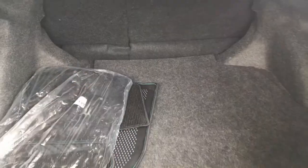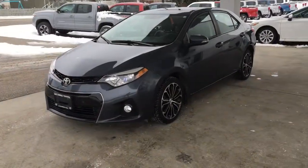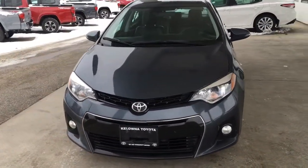The trunk is spacious and the carpeting is in like-new condition. The Corolla looks great from the driver side with projector beam headlights, fog lights and a blacked-out grille with chrome surround.